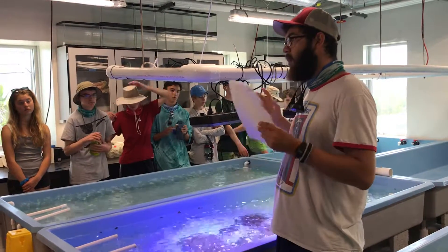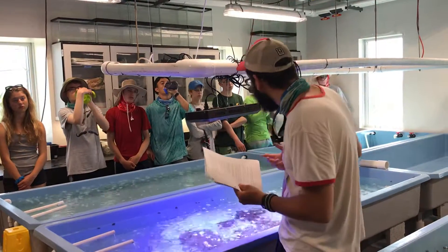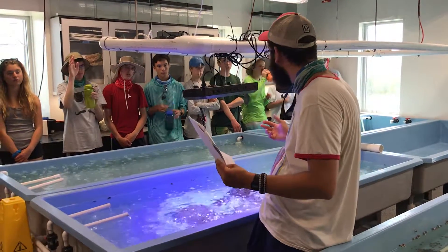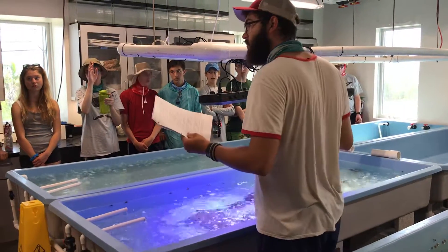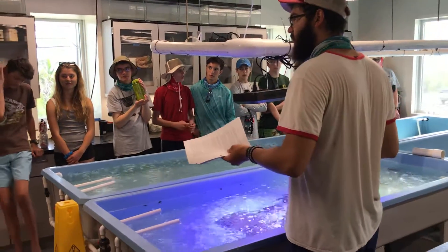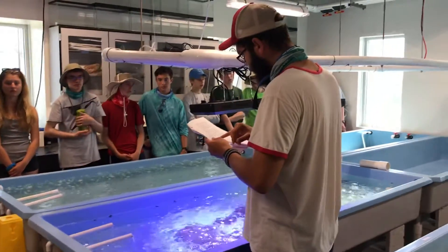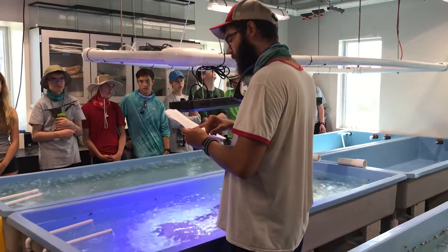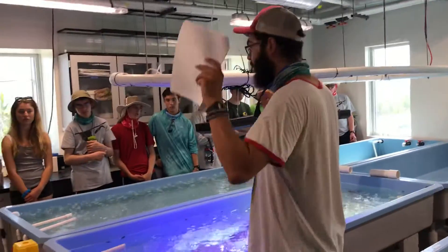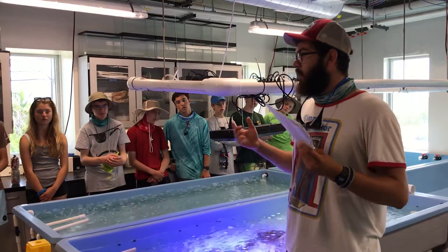We don't know how they all know to do it at the exact same time, but we have a couple guesses. They release bundles of sperm and eggs into the water; they float through the water, and only one out of one million actually fertilize — an egg and a sperm meet and drop to the bottom and become a successful coral colony.